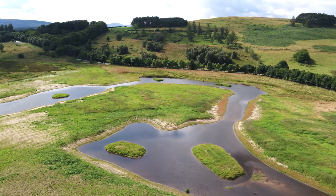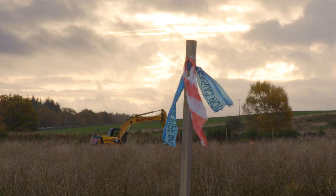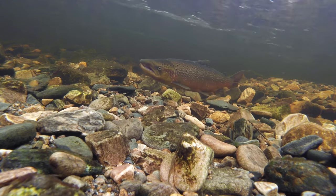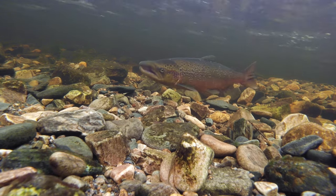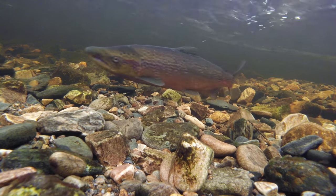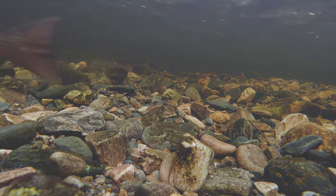The last day of the works, when the diggers were leaving the site, Edwin just turned round and yelled 'fish!' — and there was a cock salmon guarding a redd. You can't get a better endorsement than fish deciding that they want to spawn in your newly restored watercourse.